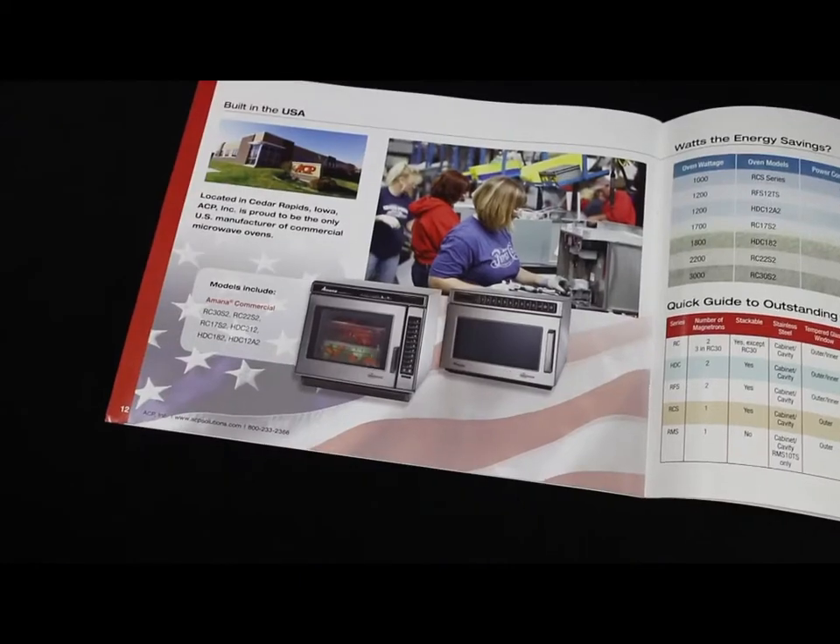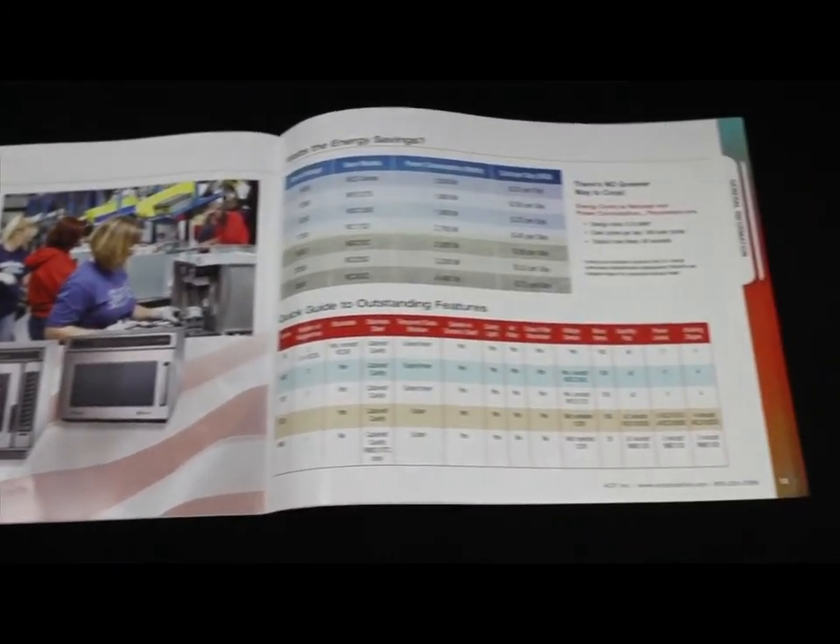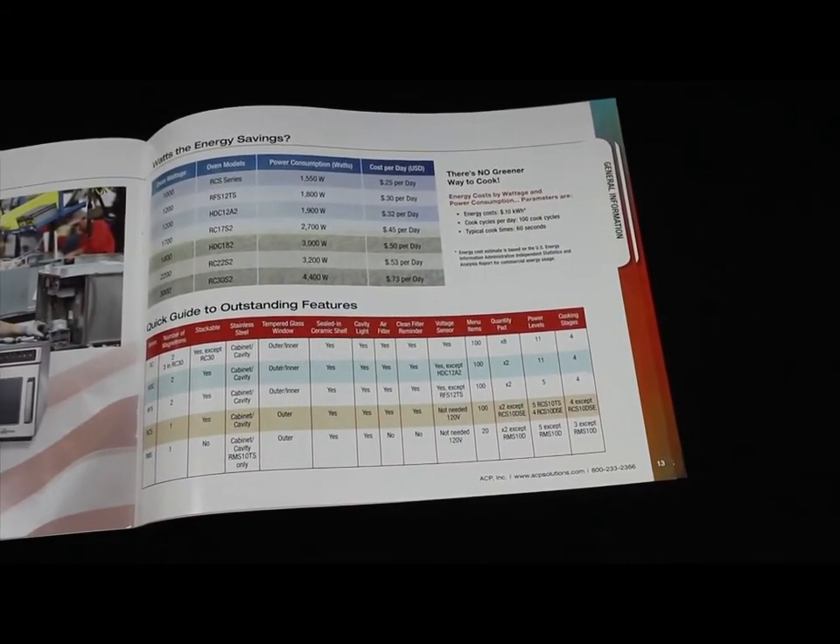Both the RC and HDC are energy efficient, costing less than a dollar a day in electricity. The Amana commercial brochure also outlines average energy costs for each model along with helpful feature comparisons.